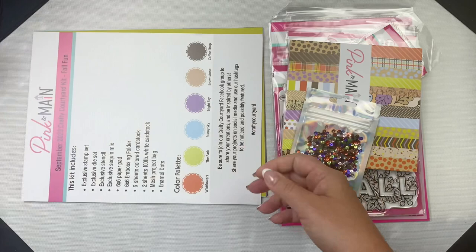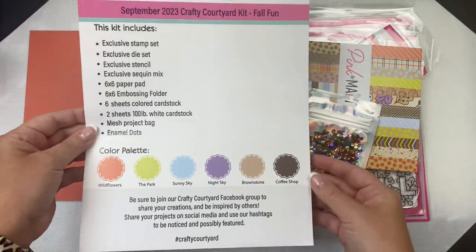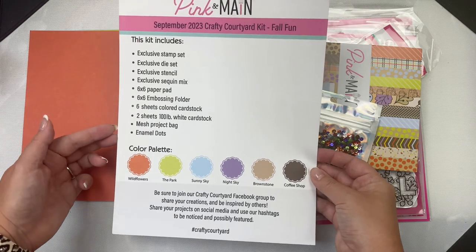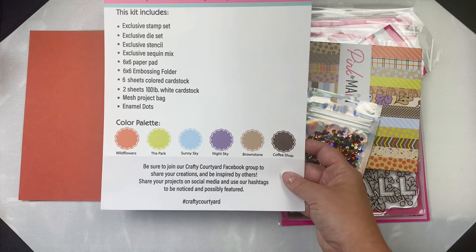Each kit comes in a mesh zippered project pouch that's big enough to hold your cardstock. The kits also include a page that lists all of the contents along with the colors in the color palette.